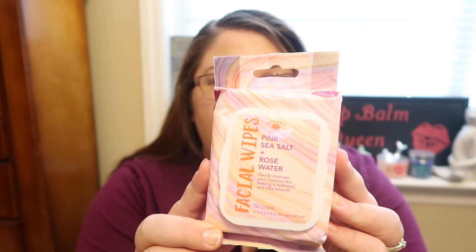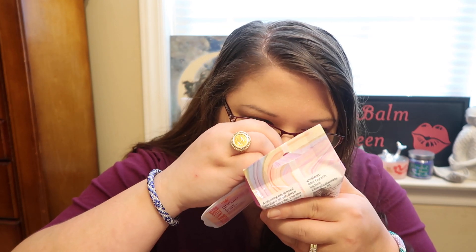Now on to some of the new Bolero line. I went to like three different stores to find this stuff. I'm really excited to find the Bolero facial wipes — you get 30 in the pack, and it's the pink sea salt and rose water. I was going to see if you could smell them. Oh man, those smell really good! I like that because the rose isn't overpowering. You get the mixture of a light rose scent and a little bit of a salty smell too. It almost has a little bit of a floral scent. It smells really good. I'm definitely going to be using that.